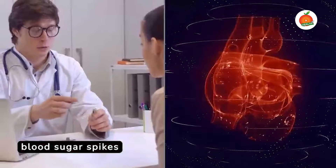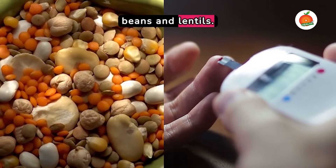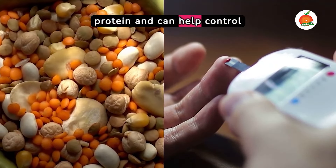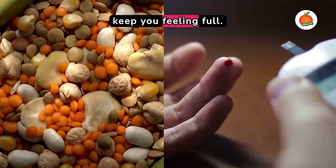Lastly, beans and lentils. These are high in fibre and protein and can help control blood sugar levels and keep you feeling full.